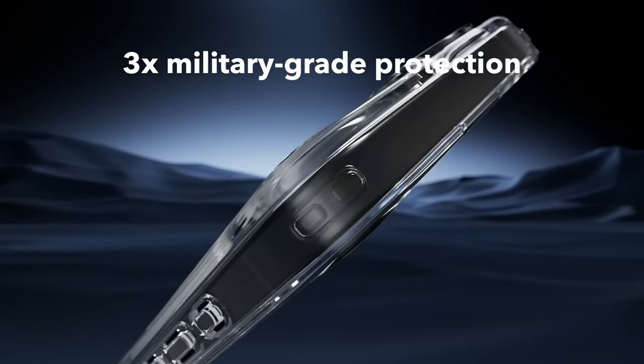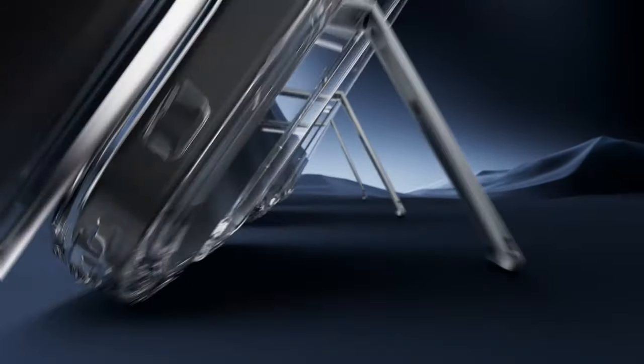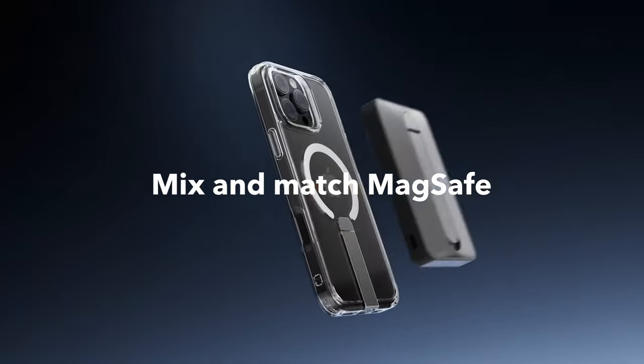The ESR MagSafe case offers military-grade protection with shock-absorbing air guard corners. The raised edges around the screen and camera keep lenses and the display safe, because no one wants scratches on their lenses or display.